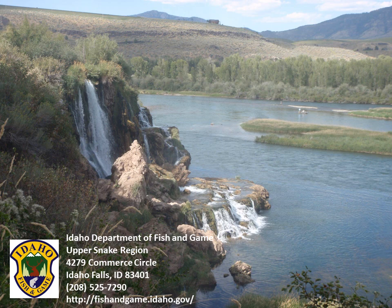Thank you for viewing this video. Please contact the Idaho Falls Regional Idaho Department of Fish and Game Office if you have questions or if you would like to learn how you can participate in cutthroat trout conservation efforts on the South Fork of the Snake River. Thank you.